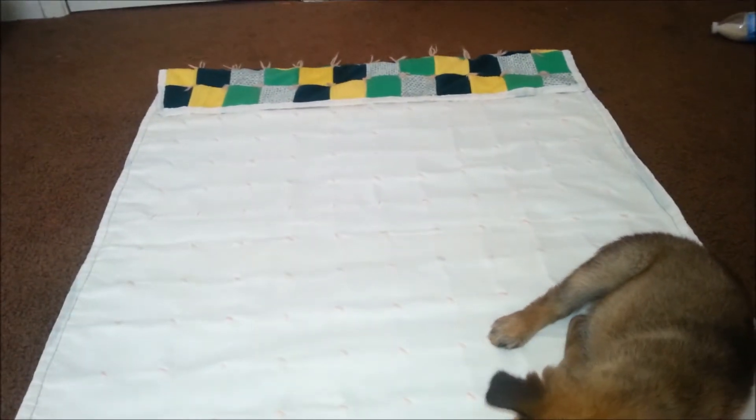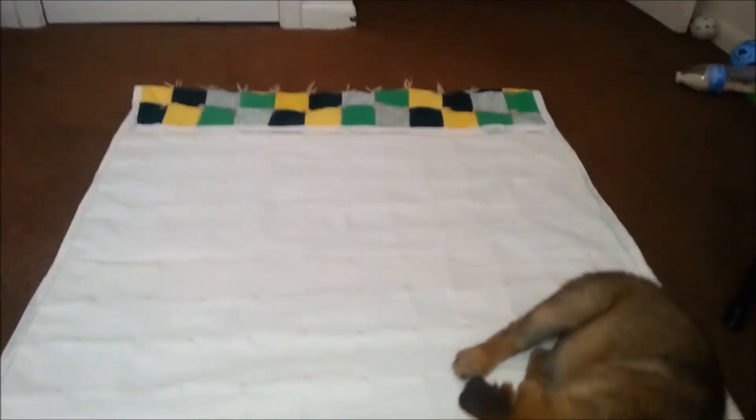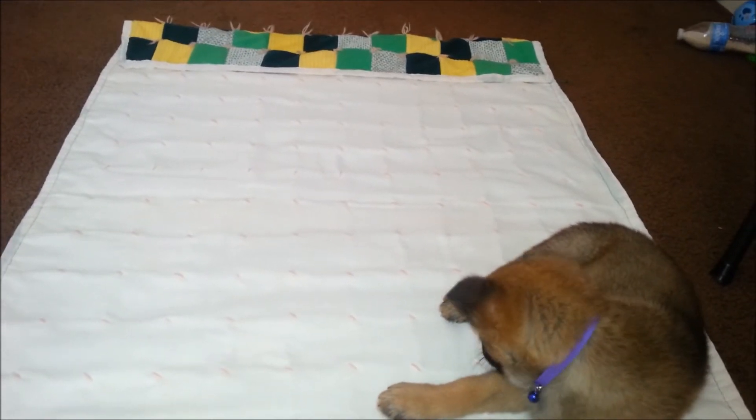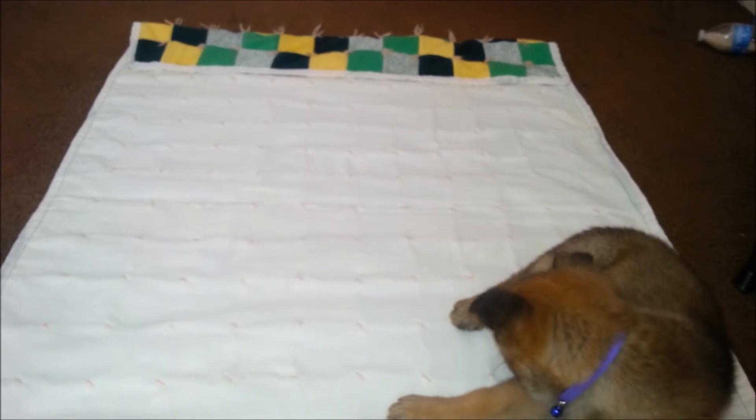Good morning, fans. Coming to you from Dams and Darlings with our beautiful little Annie girl. Today we are working on some training. Annie is eight weeks old, so this is the right age to get them to start training.